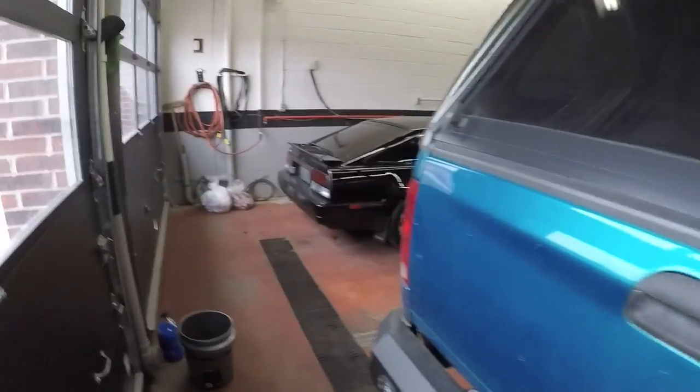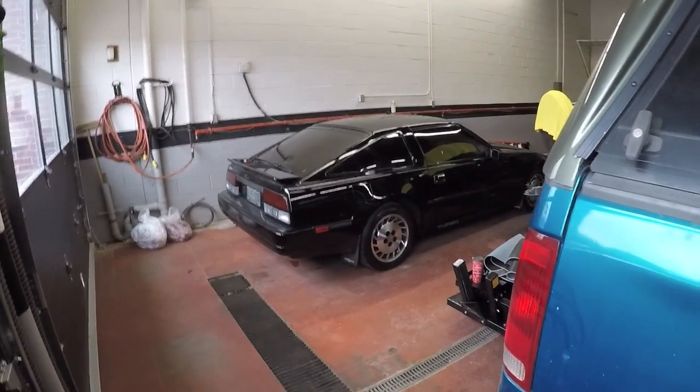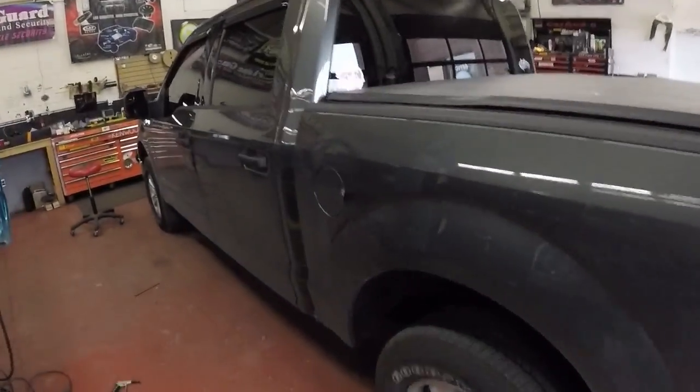Good morning YouTube, it's Gatlin here from Carphonics on a lovely Thursday morning. Yesterday was a beautiful day and I ended up enjoying a little cruise in my 300, which was really really nice. I parked my truck inside here as you can see.